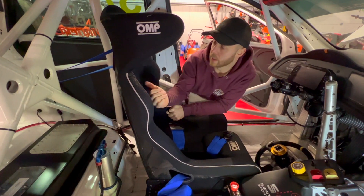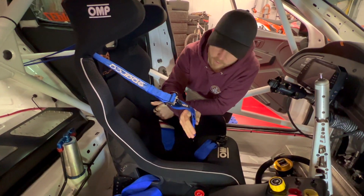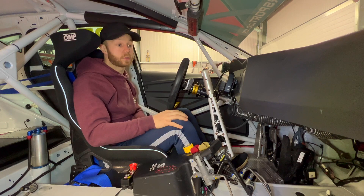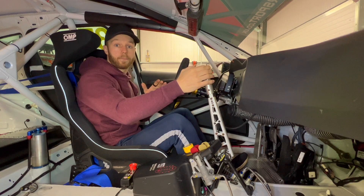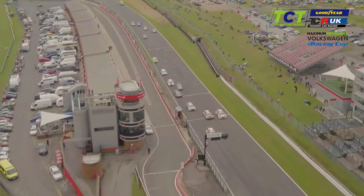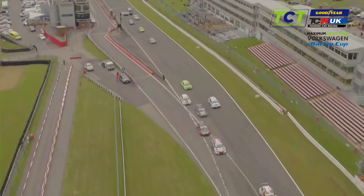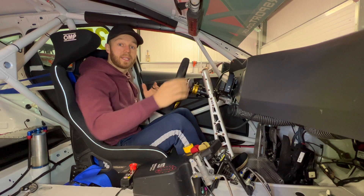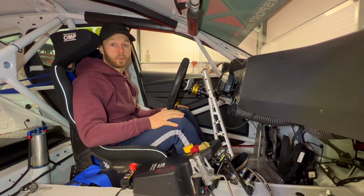As you can see here we've got an OMP Cupra seat — these come in all SEATs from SEAT Sport Factory. We've also got a 6-point Sparco harness. Last year in the DSG car we got some cracking starts: all the driver had to do was hold the handbrake, feather the throttle, and as soon as the lights went out we were gone. This year we've now got to slip a clutch, which means at the start of a race it's much more difficult to pull off.